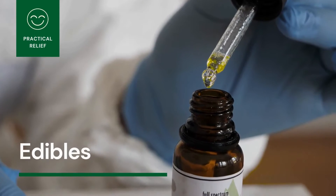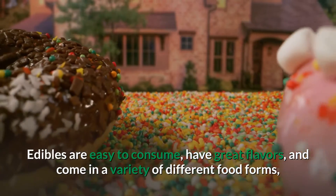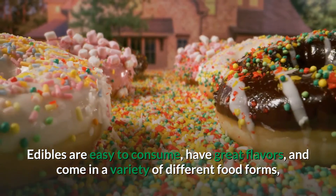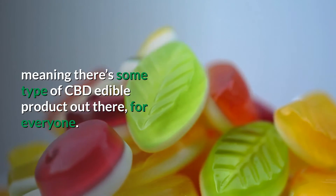CBD edibles are one of the most popular ways to consume CBD. Edibles are easy to consume, have great flavors, and come in a variety of different food forms, meaning there's some type of CBD edible product out there for everyone.